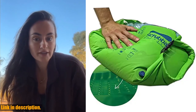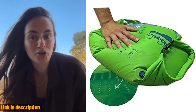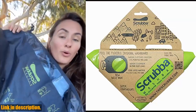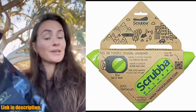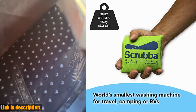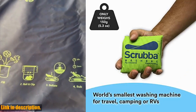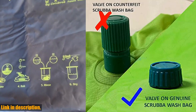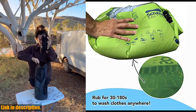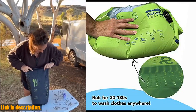This lightweight and pocket-sized washing machine weighs just 5.3 ounces, taking up no space in your luggage and allowing you to travel clean, light, and free. With the simple six-step instructions displayed on the outside of the bag, anyone can wash clothes quickly, hygienically, and effectively, without the need for electricity. Not only is the Scrub-a Wash Bag a space, water, and time-saving solution, it is also eco-friendly, helping you to reduce your impact on the environment.